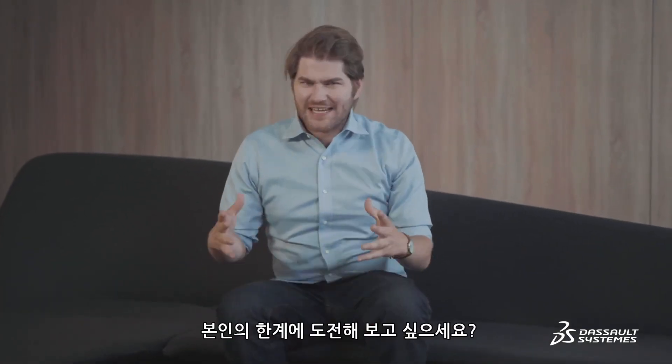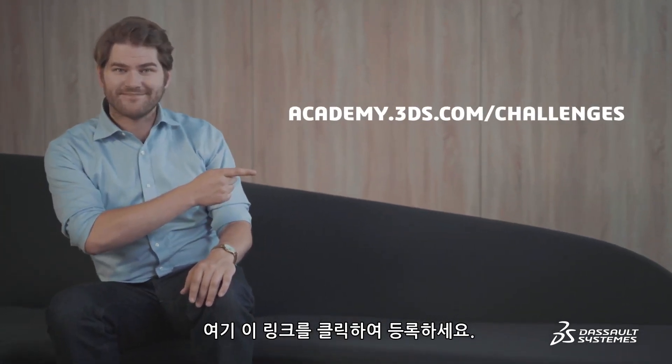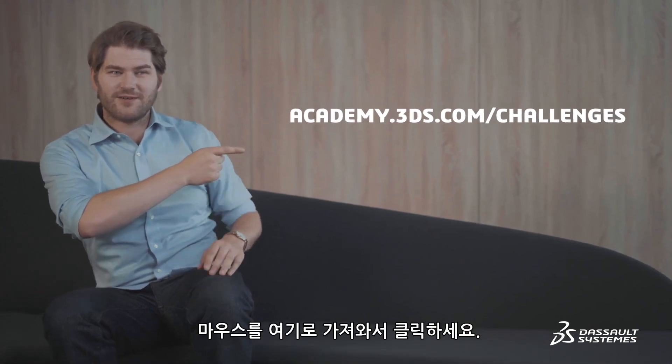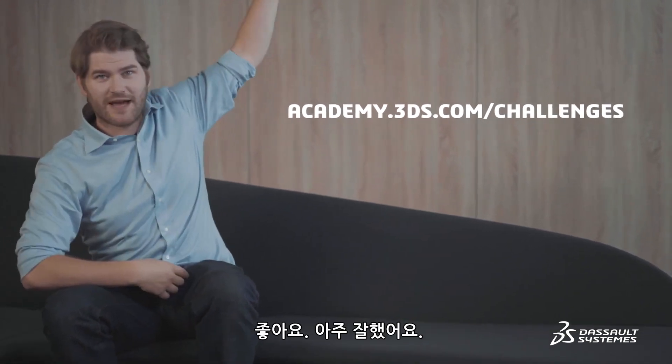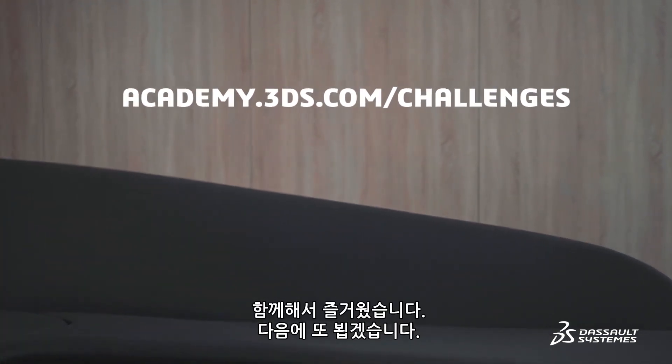Got it? Good. You want to create your own design? Challenge yourself? Click on this link right here to subscribe. Right there — you just click it. Take your mouse, go over, and you just click right there. Good job. I'm proud of you. This was fun. See you guys later.